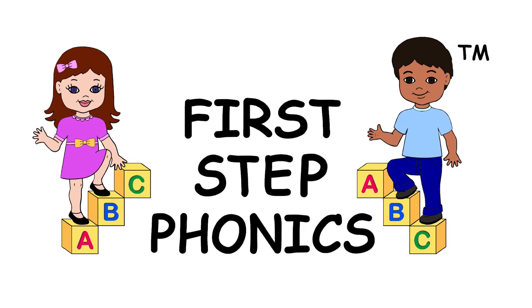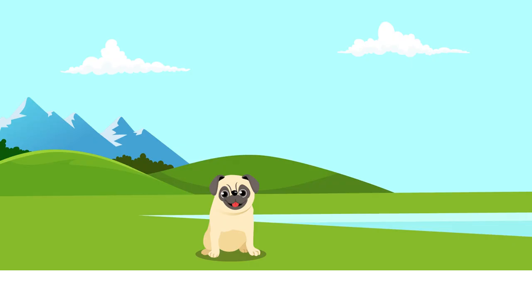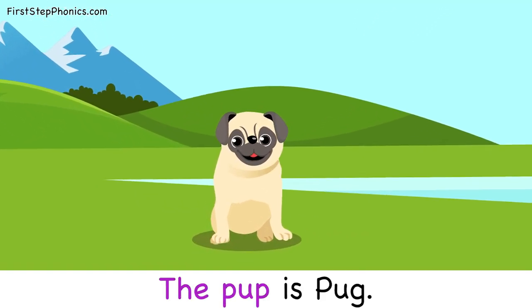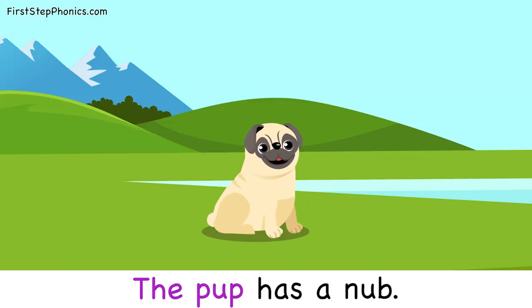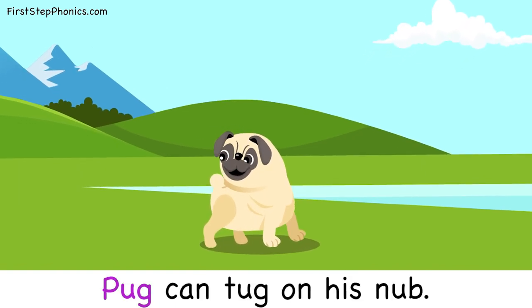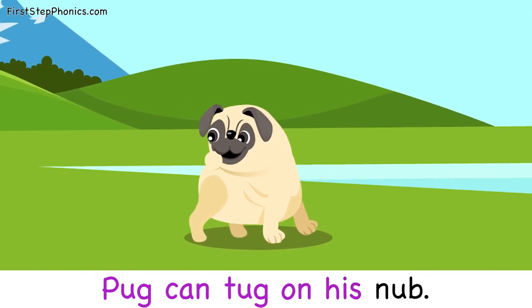First Step Phonics Early Readers Series presents Tad and the Pug. The pup is Pug. The pup has a nub. Pug can tug on his nub.